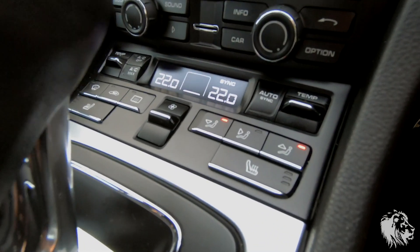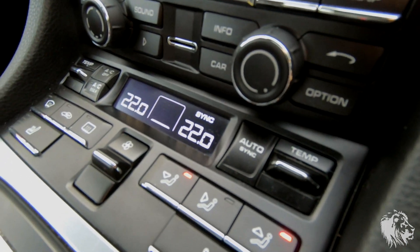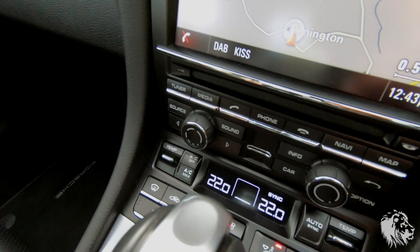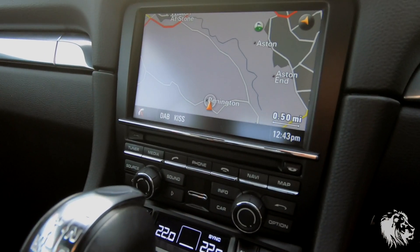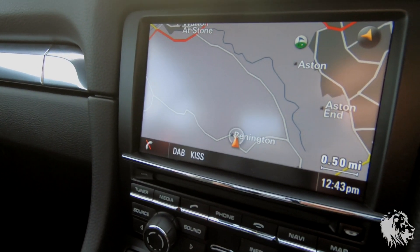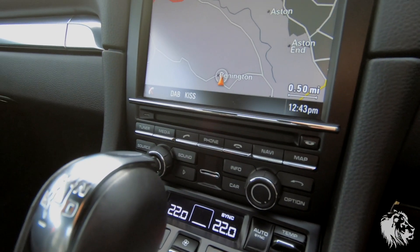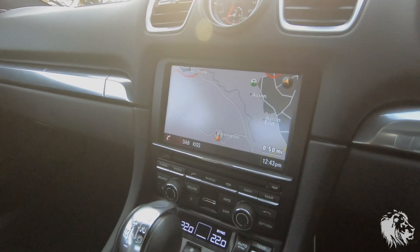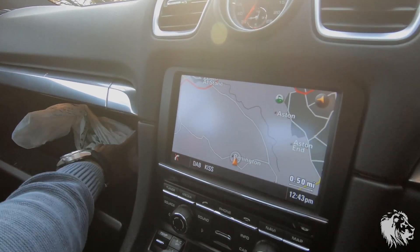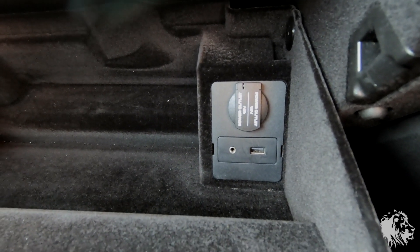It has heated seats, which is a three-stage system. It has the optional two-zone climate control, so you can set temperatures independently for both sides. It has the full sat nav system — you can see the sat nav is running. It also has the DAB module, so it's got digital radio as well as FM, plays DVDs and CDs, and has the jukebox so you can store up to 10 gigabytes of data on the system.